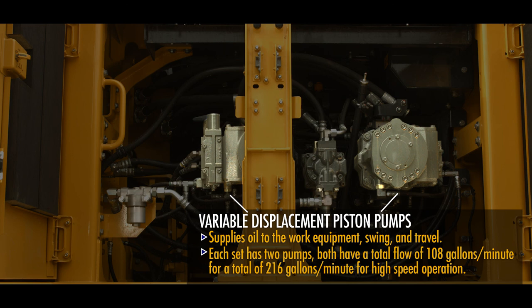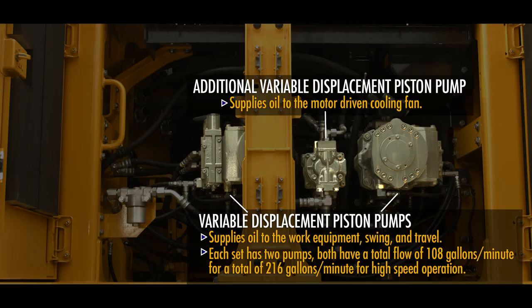Each set has two pumps for a total flow of 108 gallons per minute — that's 216 gallons per minute for high-speed operation. There is an additional variable displacement piston pump for oil flow to the motor-driven cooling fan.